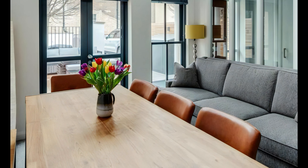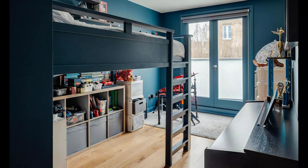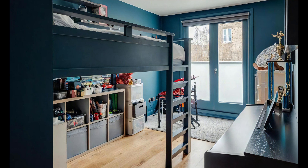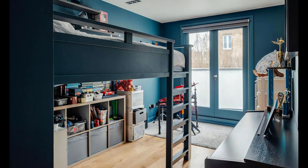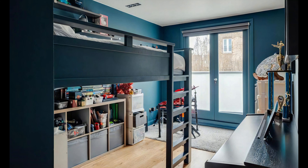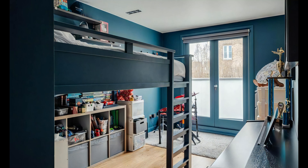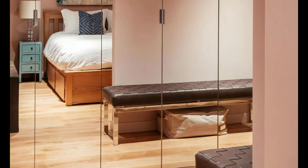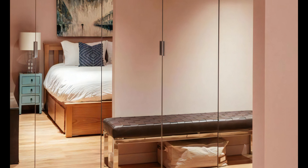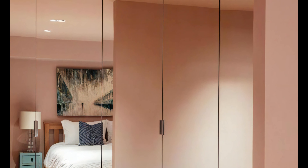When refurbishing domestic houses in Clapham, Mark Firehurst Architects excels in seamlessly blending traditional and contemporary design elements. They understand the importance of preserving the original character of the property while introducing modern touches to meet the demands of today's lifestyle. From restoring period features to incorporating state-of-the-art technology and energy efficient solutions, they ensure the perfect harmony between old and new, resulting in stunning and functional living spaces.